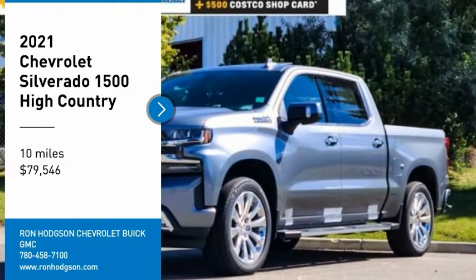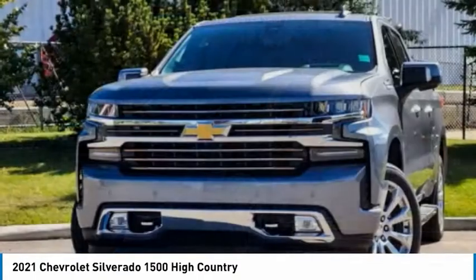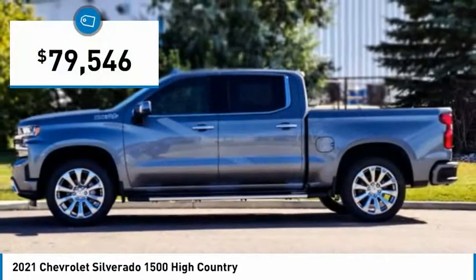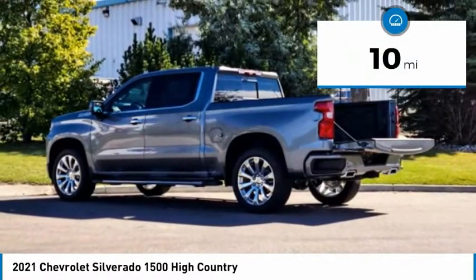Looking for the right vehicle? Check out the 2021 Silverado 1500. The Chevy Silverado 1500 has the lowest cost of ownership of any full-size pickup and is priced below $80,000. This vehicle has less than 100 miles.